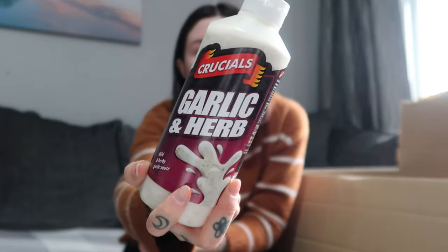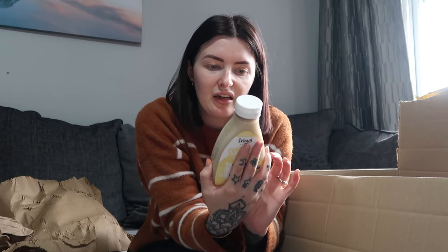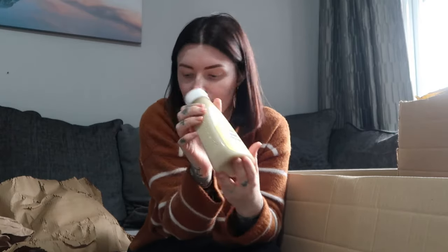I grabbed some garlic and herb dip — nothing too fancy, but I love garlic mayo with chips. I also picked up a jar of sweet and sour sauce, just one we're going to have for tea — it was a pound so I grabbed it. The last food item is this skinny syrup: zero-calorie white chocolate flavour syrup with sweetener. I've seen loads of people using it on TikTok. You can use it on pancakes, ice cream, yogurt, coffee — I plan to put it in Oscar's porridge to give it a different flavour.